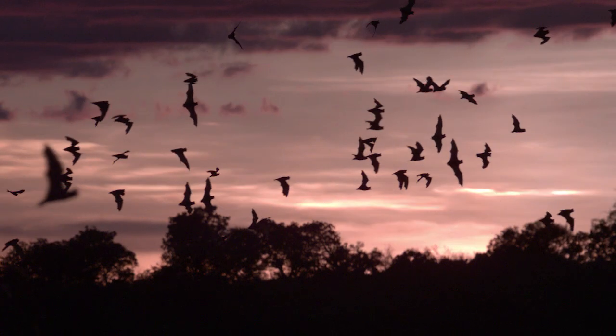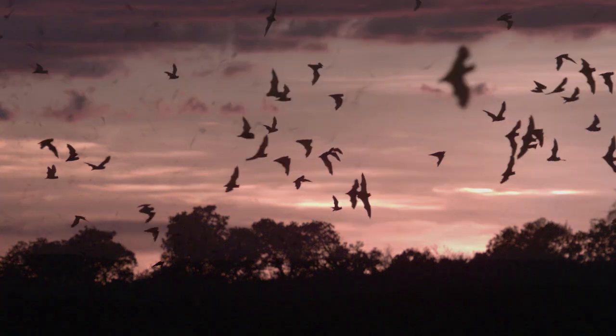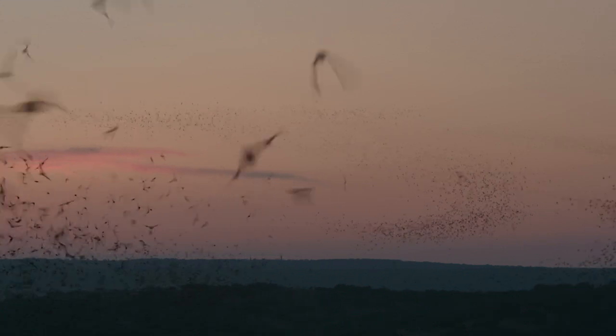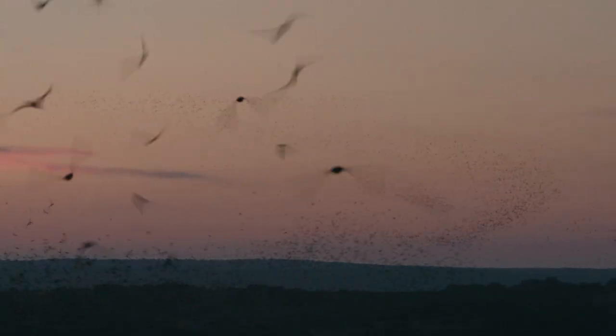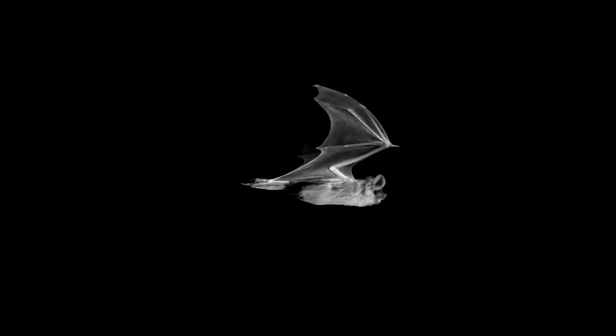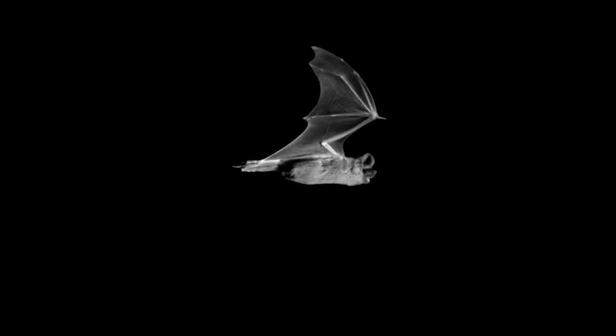When you first see it, it's so stunning and puzzling. You start asking yourself the questions — how is this working? When we first started studying these bats with high-speed video, we saw how they flew as individuals. And what we wanted to see was how they flew in nature with hundreds of friends next to them.